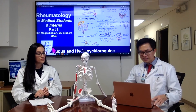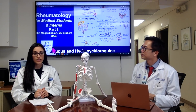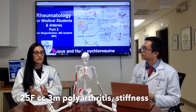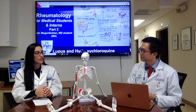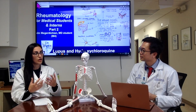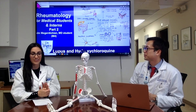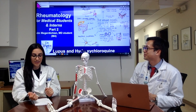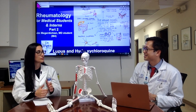Let's recap the lupus case we saw today. We saw a 25-year-old woman presenting with about three months of pain in different parts of her body, particularly her hands with joint pain. She also had a malar rash — a butterfly rash on her face — and some erythematous plaques. She also had lab findings that were particularly interesting and pointed toward the diagnosis of lupus.